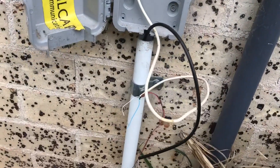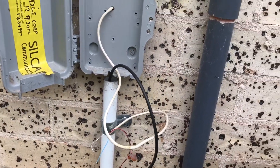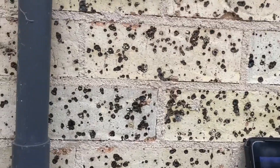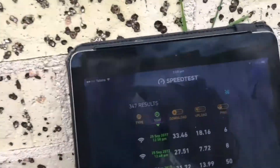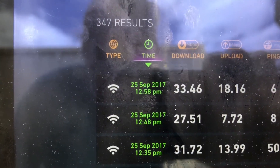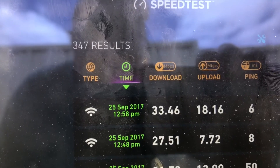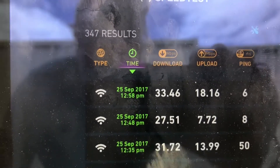I've tested the internal cables and we ran a speed test before we pulled anything apart. The first speed test I got was 31.7 megabits per second, the next one was 27.51, and then the last one done directly on the lead-in cable was 33.46.